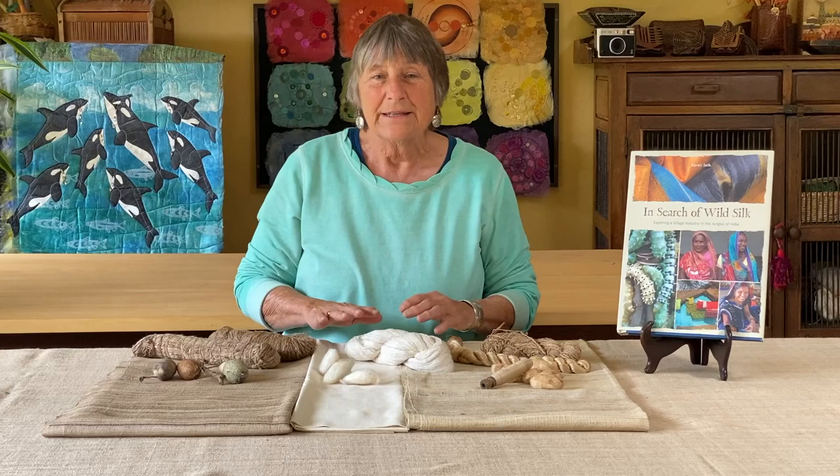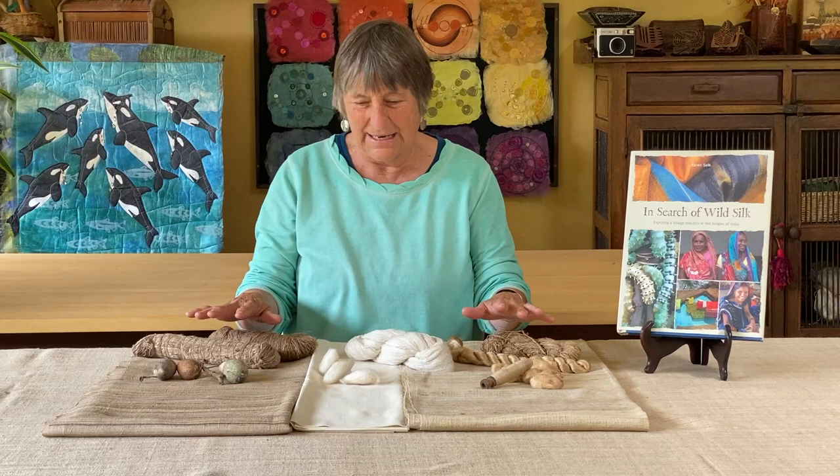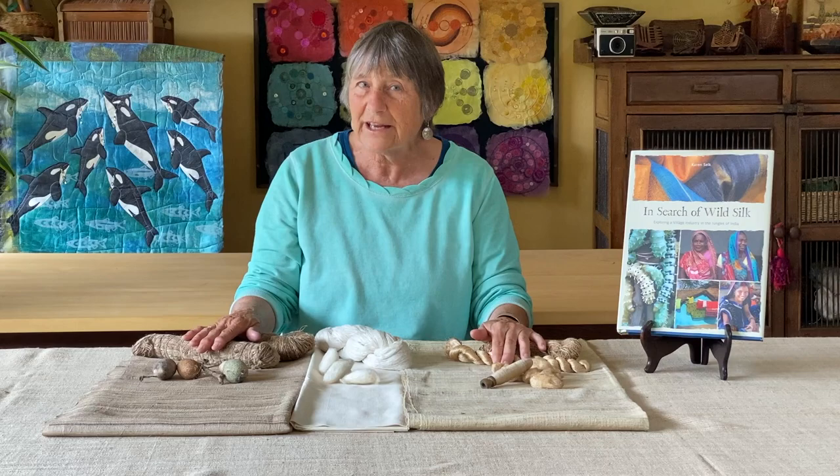Wild silk is so special because it's raised totally out in the forest. We as human beings have tried to domesticate these silkworms. This one is semi-domesticated, but both the mooga and the tassar caterpillars have refused, because their genetic makeup tells them that they need to crawl constantly in search of food. We've tried to domesticate them like the white silkworms and it doesn't work — they just die.